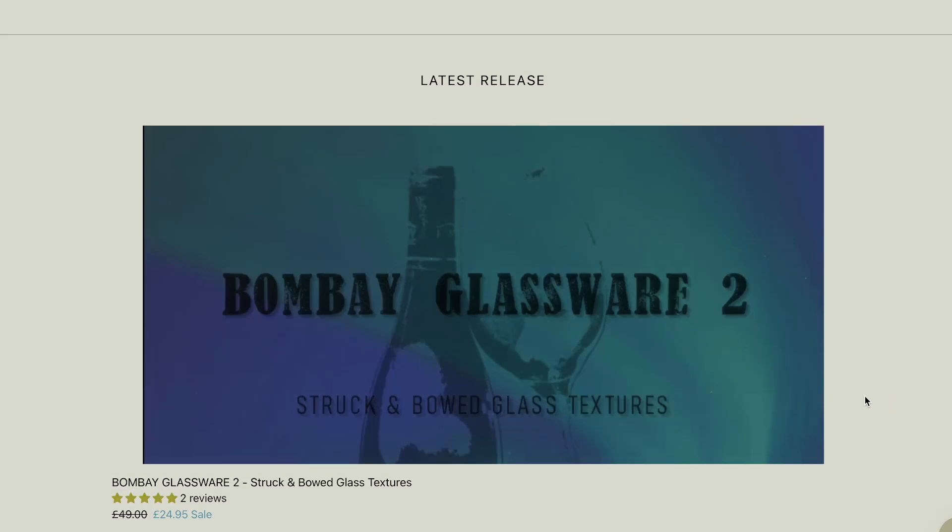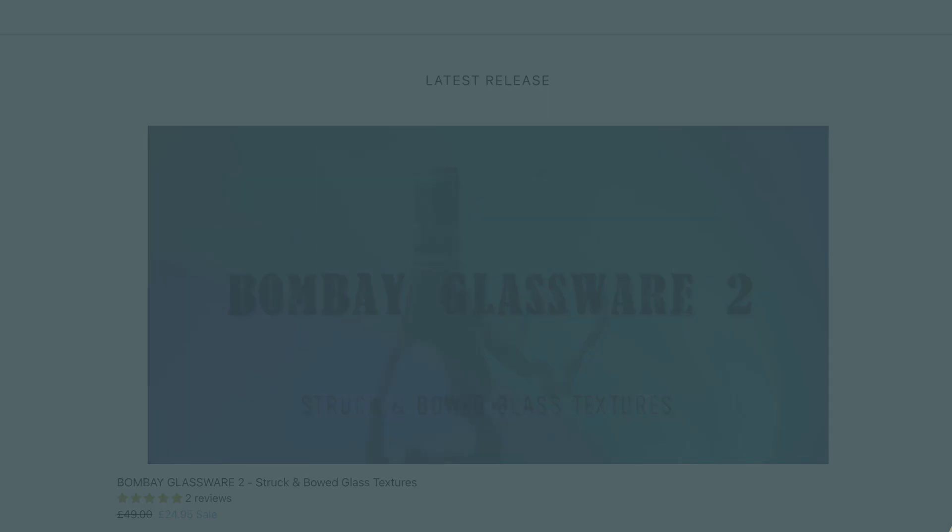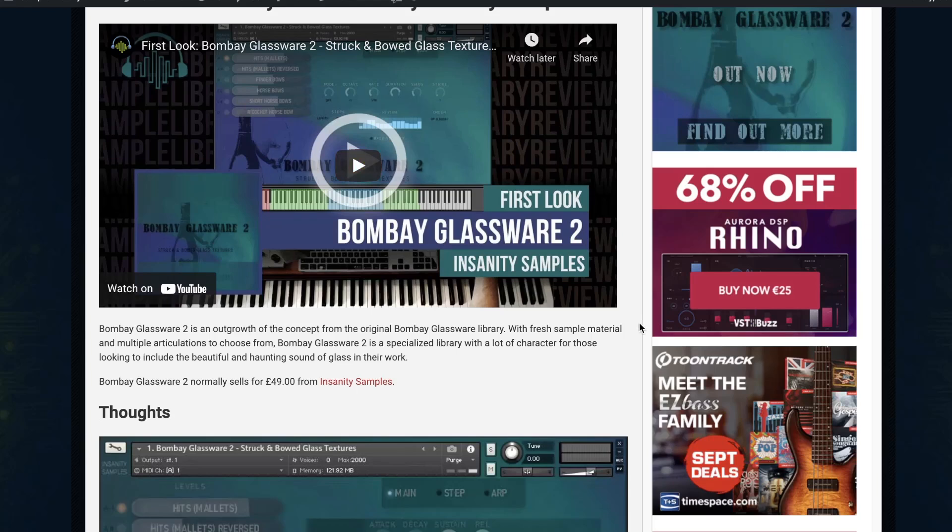Insanity Samples Bombay Glassware 2 is still available on special — 50% off, £24, normally £49. If you want to learn more, contributor Ray Bourne Johnson was kind enough to spend some time with Bombay Glassware 2 — we've got a review video. I was pretty impressed with the sound quality; really great little instrument.